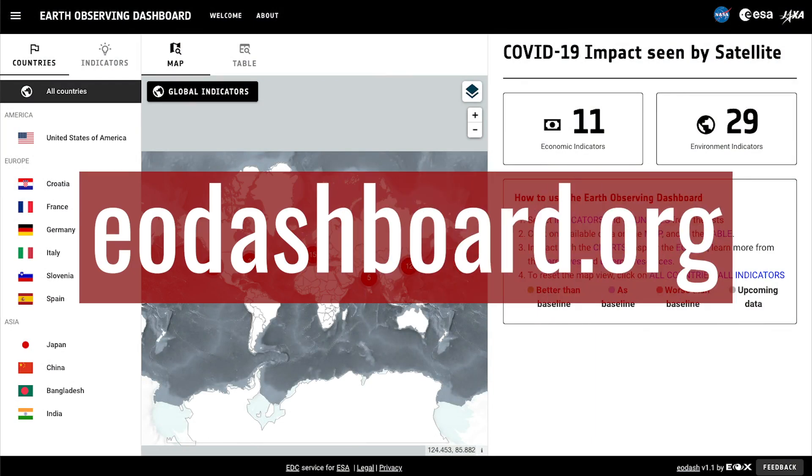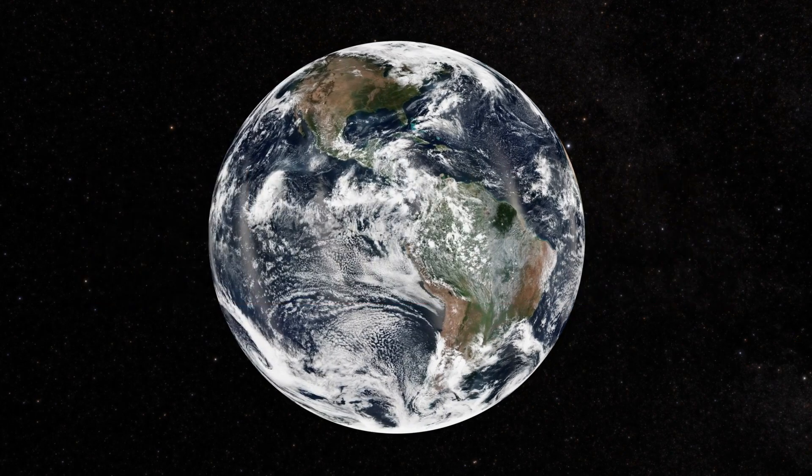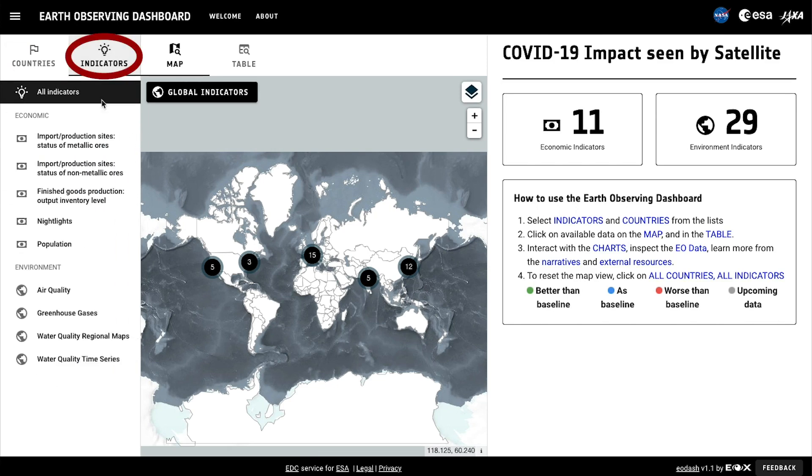You can search through various signals of the COVID lockdowns as they're visible from space. When you arrive at the dashboard, you have a few choices for digging into the data. On the left side, you can sort the observations by country or by type of data indicator.